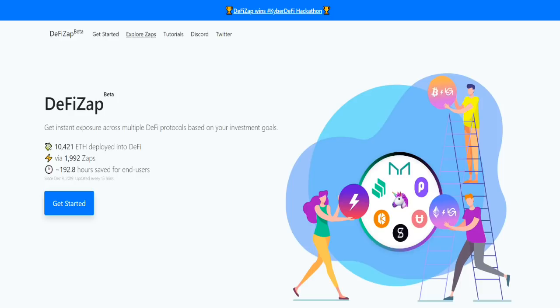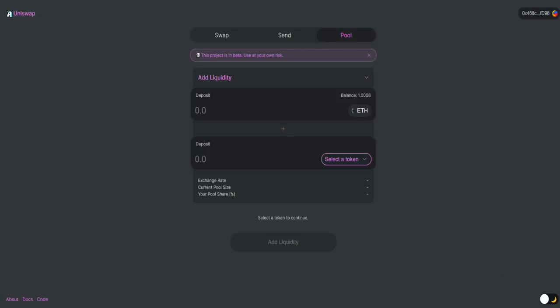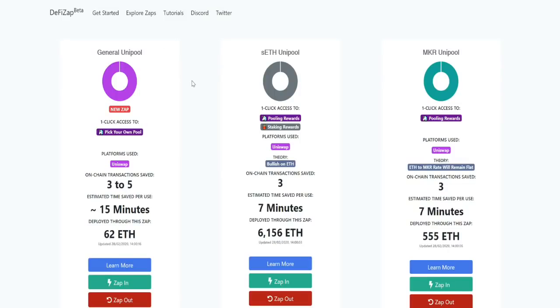DeFi Zap has a bunch of different options. It allows you to access platforms like Uniswap, but instead of having to go through the different steps on Uniswap to get a pool set up to start earning money as a liquidity provider, you can get signed up on DeFi Zap and basically do it all in the click of a button. Normally you'd have to do quite a few different on-chain transactions, but here you're saving yourself a lot of transactions and a lot of time.